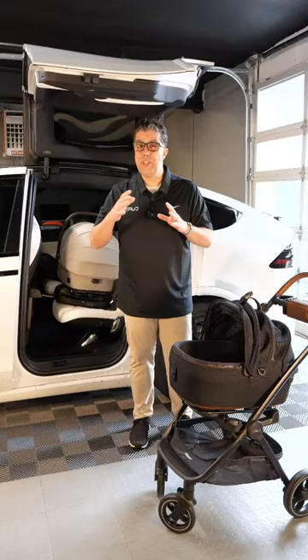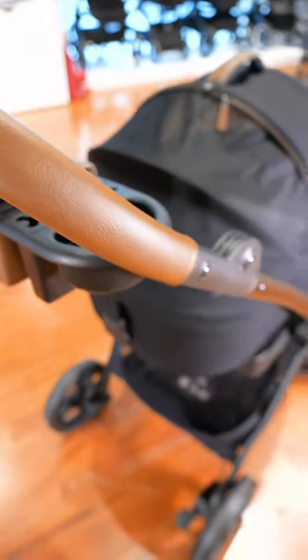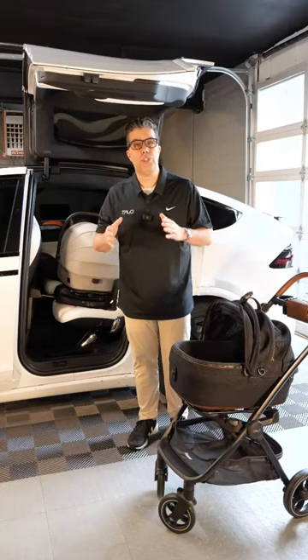This is a true side impact protected, first class crash tested pet passenger safety system. The technology that was used in child passenger safety is now being rolled over into pet safety, and this is setting a brand new standard.